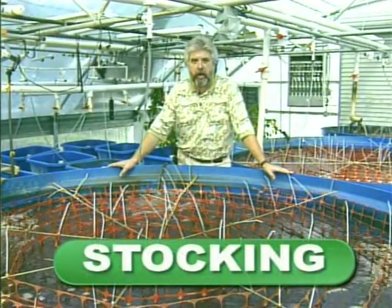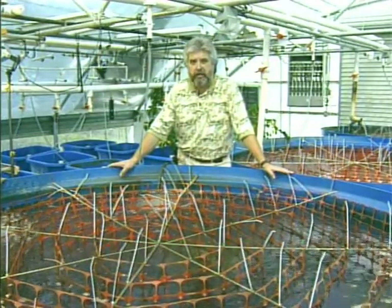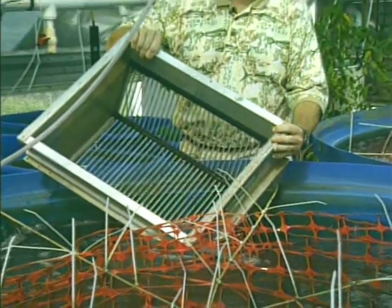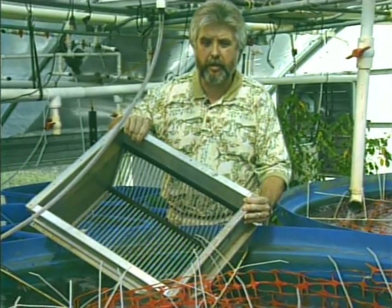The cost to stock a one-acre pond with 16,000 juvenile prawns is approximately $1,600, which may include packaging and transportation. Most farmers choose to stock juveniles that have been nursed for 30 to 60 days rather than cheaper and smaller post larvae, as using nursed juveniles increases survival and total yields. Size grading juveniles into separate weight classes prior to pond stocking has been shown to increase total yields and reduce the number of smaller, lower-value prawns. A small box grader with appropriately spaced bars can be used to separate prawns into various size groups.